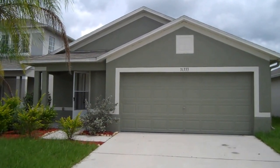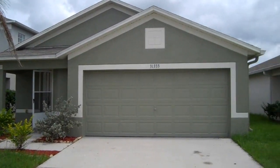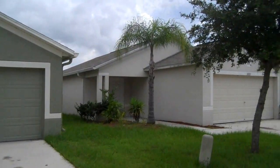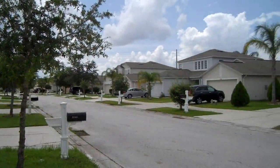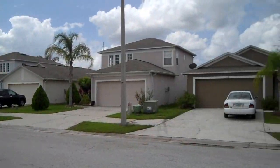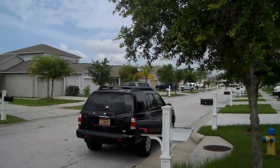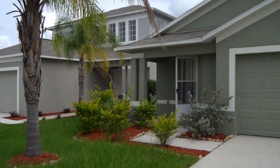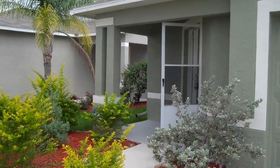This is 31333 Triborough Drive here in the Zephyrhills slash Wesley Chapel area. It's right off a curly road in the Bridgewater subdivision. And we're going to check this place out.